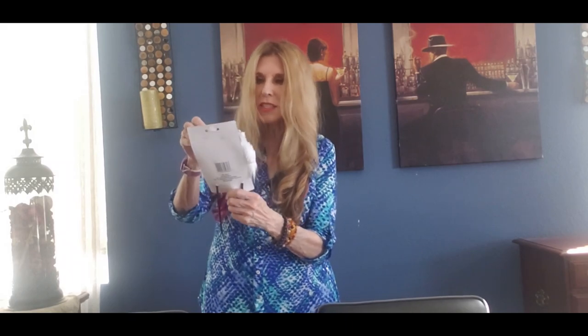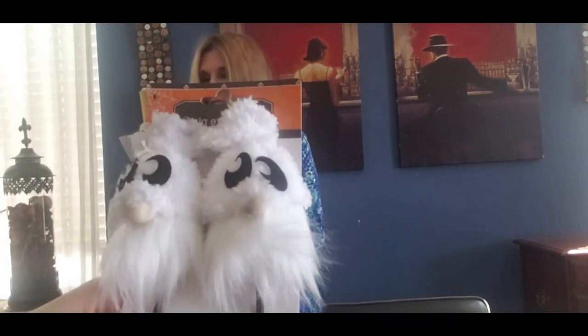Okay they have the cutest little decorated picks. I was looking — I thought he was missing an ear but he's not. He's a gnome. Look how cute he is. These are cute little gnomes. They're cute.